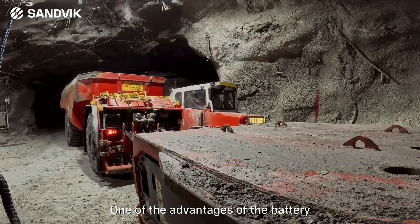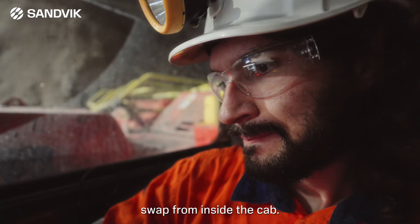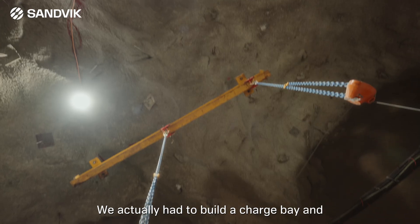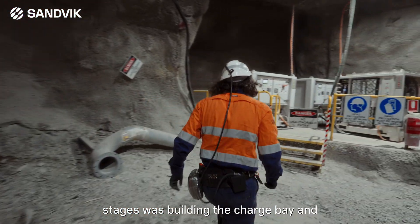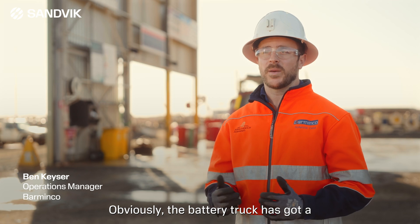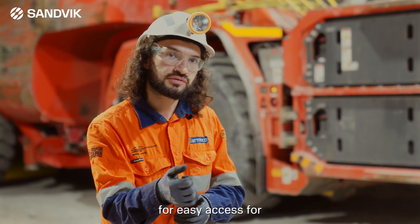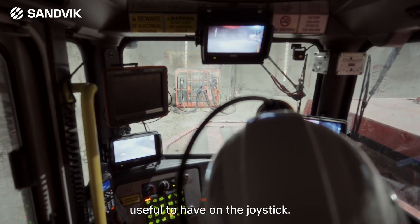One of the advantages of the battery electric truck is AutoSwap, which allows the operator to effect a battery swap from inside the cab using the 12-inch touchscreen display. All the operator has to do is plug in the depleted battery into the charge system. We actually had to build a charge bay, which was a key component of the trial planning stages. The truck also has a joystick in the cab — quite different for operators used to a steering wheel — with buttons for easy access to important functions like lights, horn and indicators.